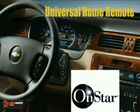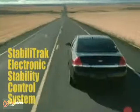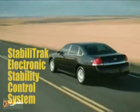Add to that technologies such as turn-by-turn navigation and OnStar. Chevy Impala earned the highest possible crash test rating — five stars — for frontal crash tests.